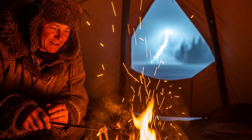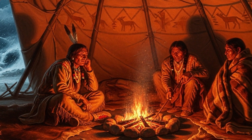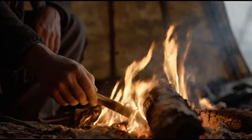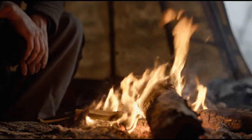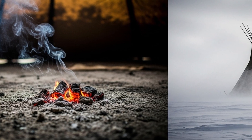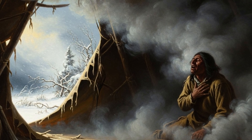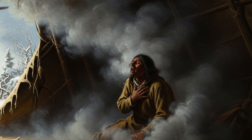Now imagine you're inside the tipi, the blizzard pounding outside. First rule: the fire never sleeps. Among the Lakota, the Crow, even up with the Blackfoot, there was always a fire watch. Someone stayed awake, feeding the coals, nudging the logs, making sure the smoke kept crawling out through the flap. Why? Because if the flame died, the airflow died — and if the airflow died, smoke built up and you could suffocate before the cold even got you.